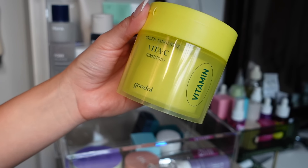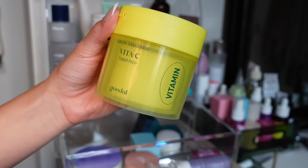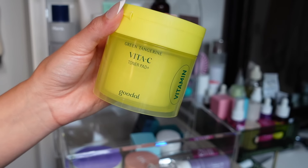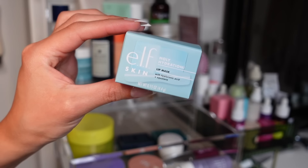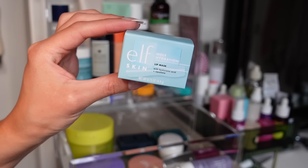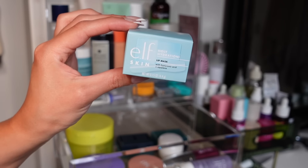I love these Green Tangerine Toner Pads from Goodal — whenever I just want a quick cleanse and don't feel like rinsing my face, especially after a workout, I use these. I love the whole Green Tangerine line from Goodal; it's amazing. One of Elf's best skincare products is the Holy Hydration Lip Mask — the way this feels is almost identical to the high-end version. Such a good dupe; 10 out of 10. I'm going to donate this one because I already have it.